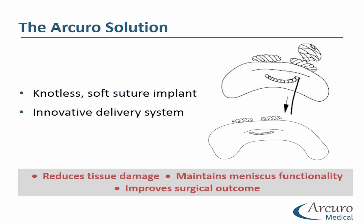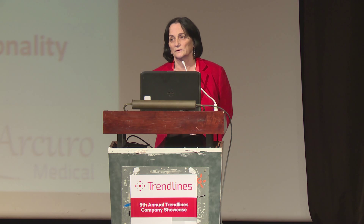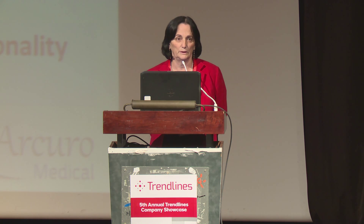So how do we solve this problem? Instead of a rigid implant, we have developed a soft implant made of sutures only, and an easy-to-perform, innovative delivery system that will ensure protection of our knee.